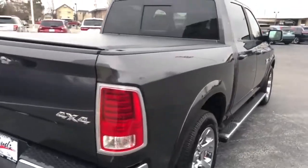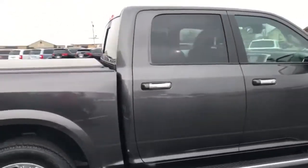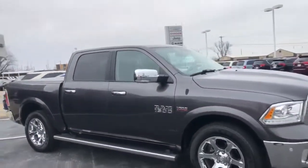You can see it's got the wheel-to-wheel length running boards on it. The Laramie comes with a lot of standard options including power folding mirrors.